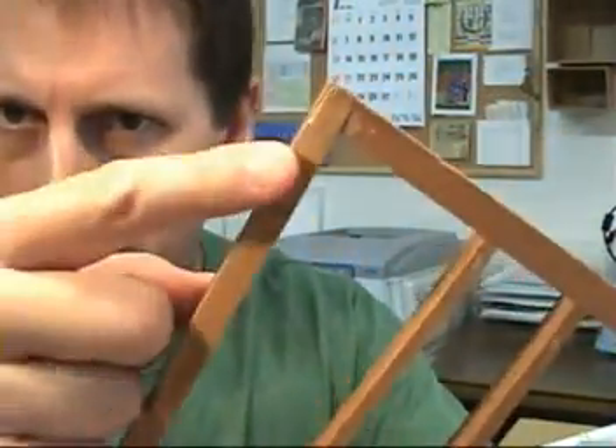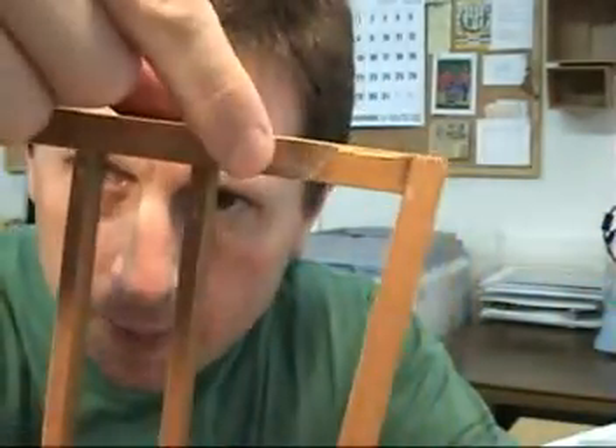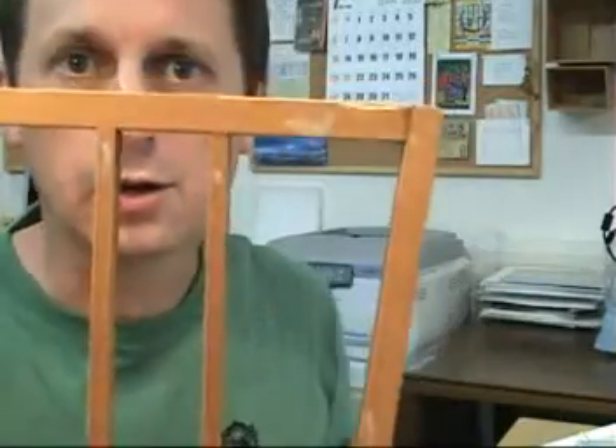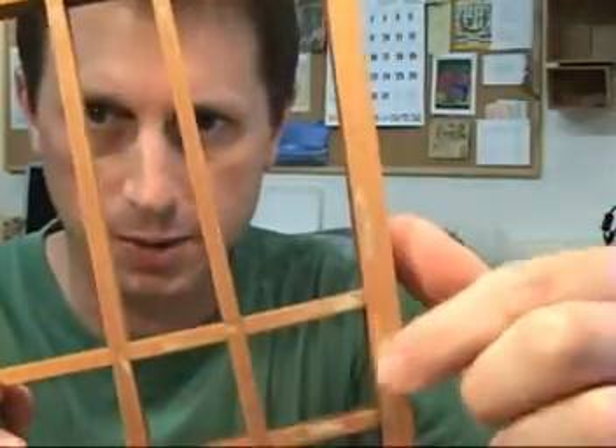You can see on the frame where some paper from the original paper is still stuck to the frame. Now that paper can actually come off. The glue that is used to secure it in place is a water-based glue, so just a little bit of water and some rubbing should take any of this residue paper off.